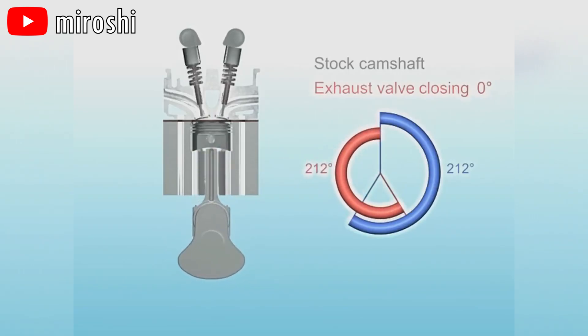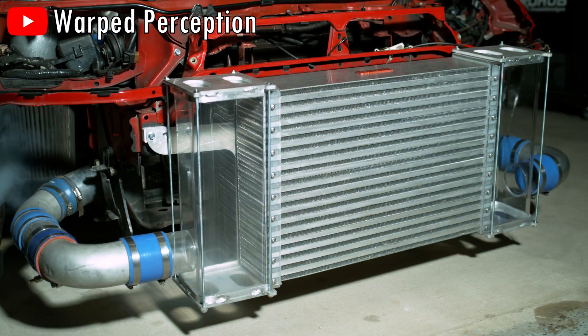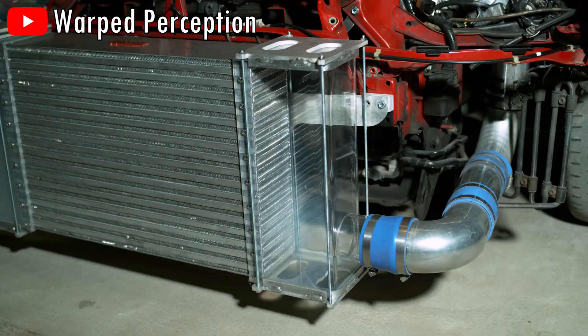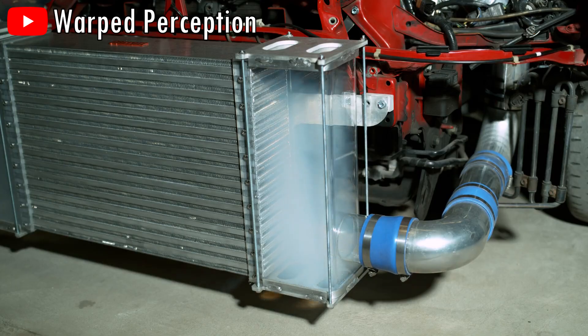However, air can't just immediately flow as soon as the valves open, as air behaves much like a liquid and it needs a bit of time to enter the combustion chamber. This usually isn't too much of an issue for low-performance vehicles as they don't rev too high, but at higher revs, this becomes a real issue.